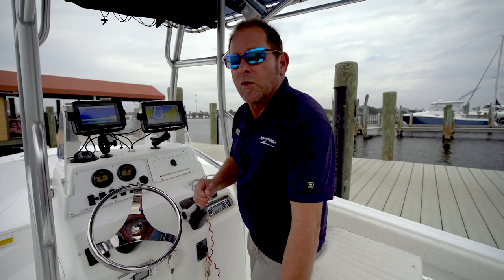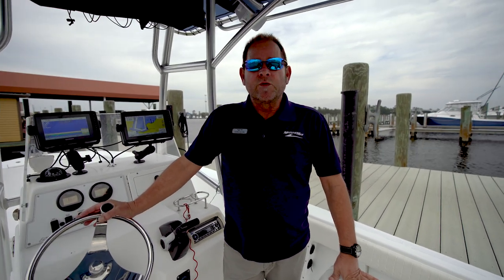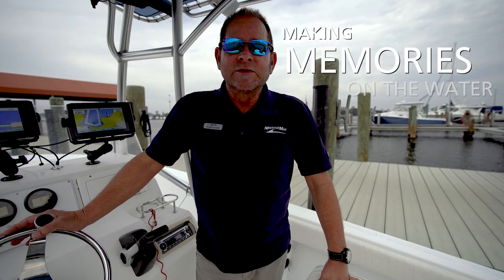Come on down to Panama City Beach. Again, my name is Kenny Brown and you can reach me directly at 850-596-8108. I look forward to seeing you — this boat will not last long. And remember, it's all about making memories on the water.